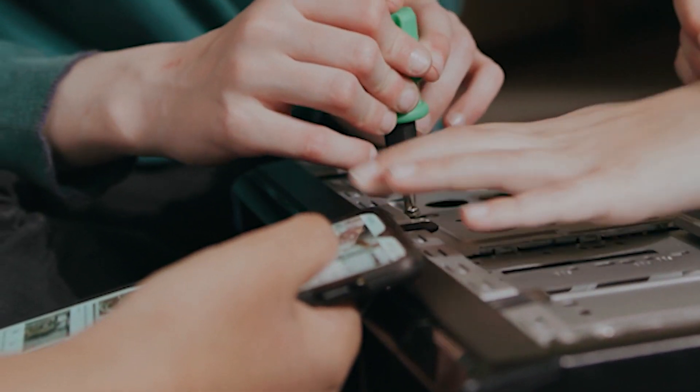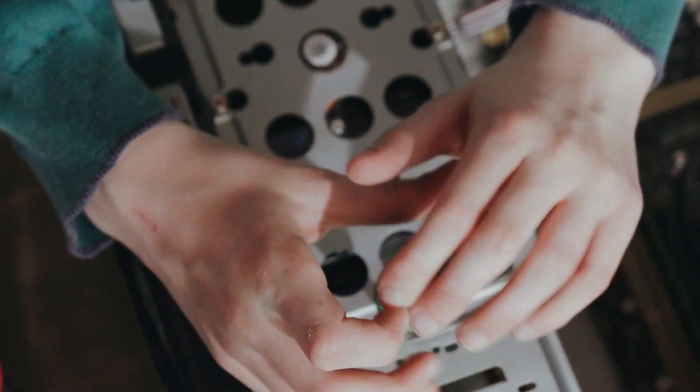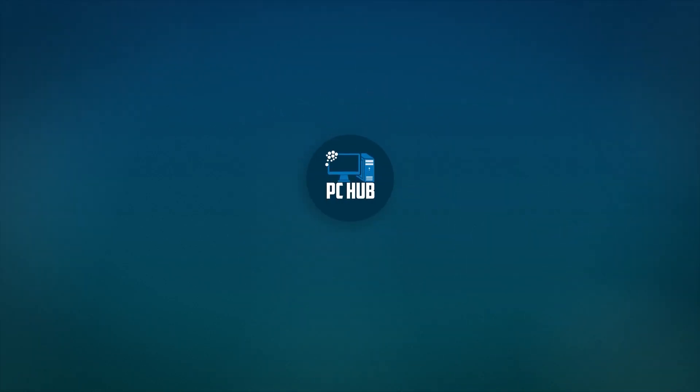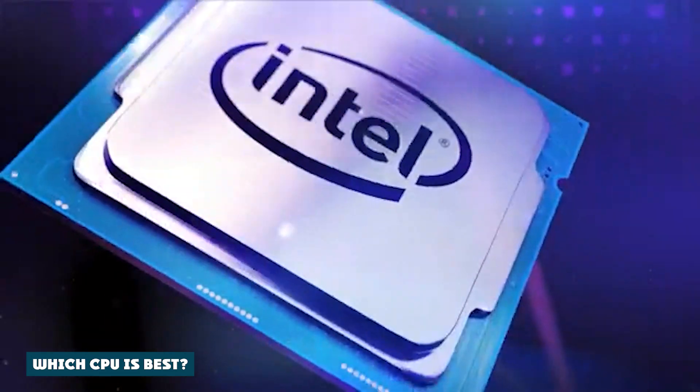Overall, there's a clear winner, but which CPU brand you should buy depends mostly on what kind of features, price, and performance are important to you.